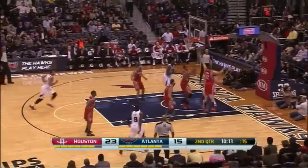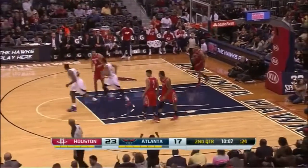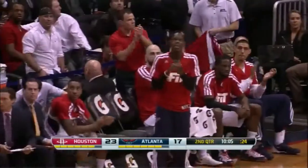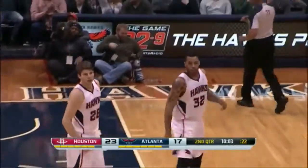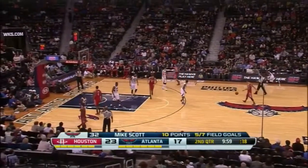Here's Korver. Scott cutting and jamming! Mike Scott just moving without the basketball — that's his third dunk of the first half. We're unique with the Hawks being without the play of Mike Scott.